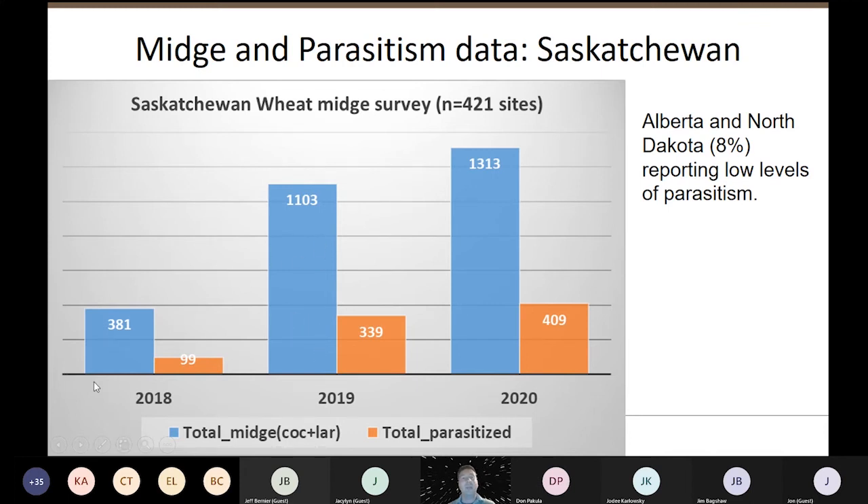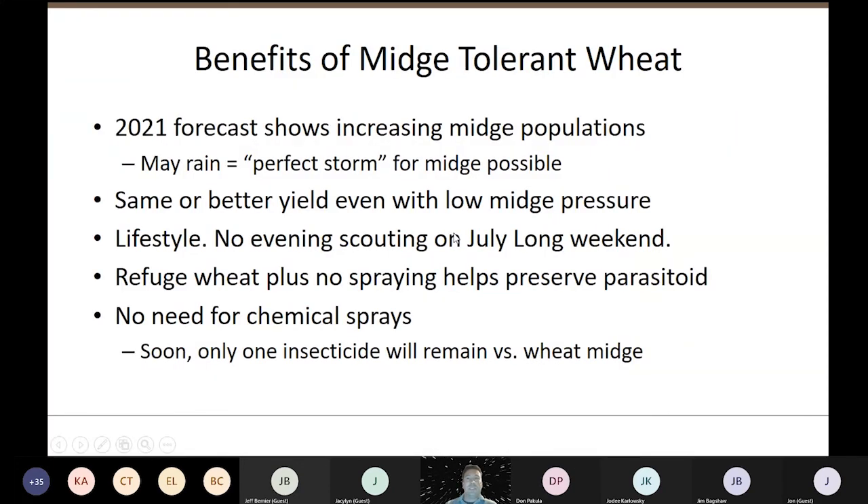From 2018, we can see a big increase in wheat midge to 2019 and another increase again in 2020 — the forecast map is based on this data. To summarize: we've got a 2021 forecast showing a lot of red areas for wheat midge. With some May rains, we could be in the perfect storm position for midge. Your wheat midge tolerant wheat has the same or better yields even under low midge pressure. There's also the lifestyle aspect — you're not sitting out in the field on the July long weekend looking for midge; it's plant it and forget about it. The refuge in the wheat helps to preserve those parasitoids and you don't need to use chemical sprays.